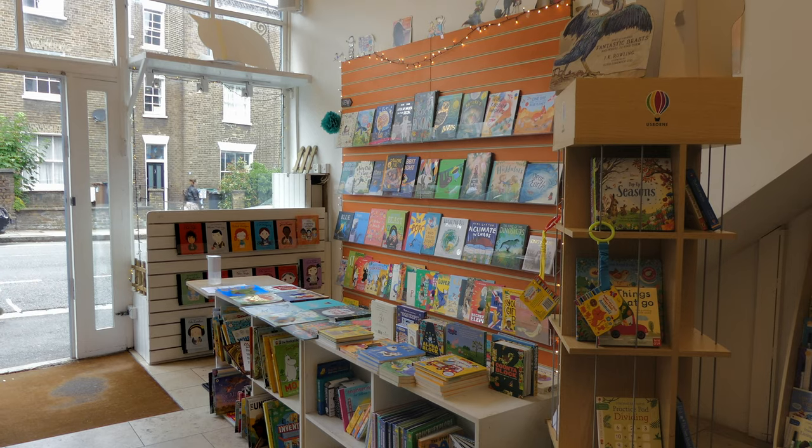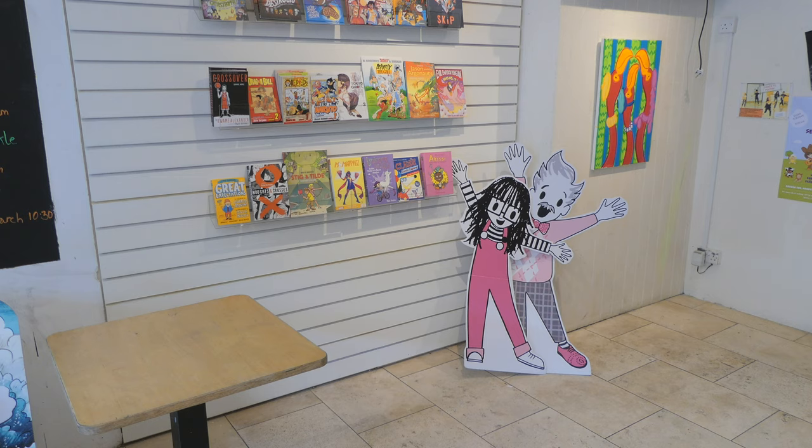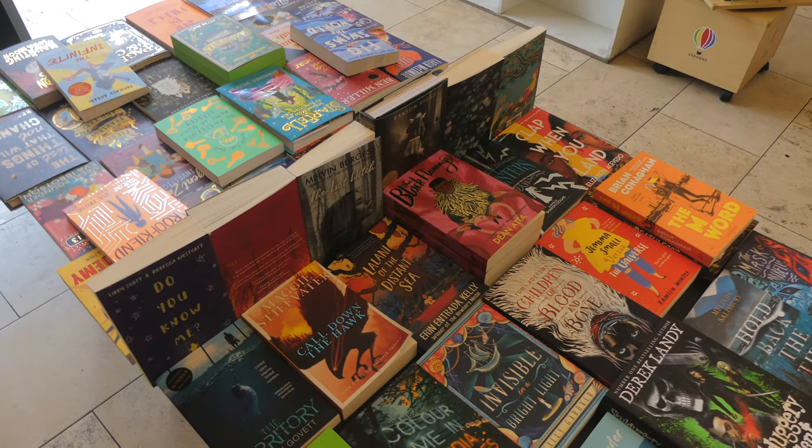Pickled Pepper Books is a specialist children's bookshop, café and event space established in 2012. On most weekends you can meet an author or illustrator or enjoy various theatre performances.